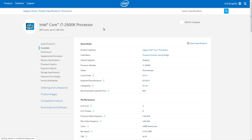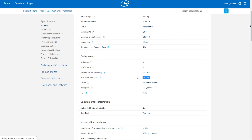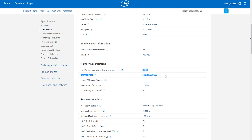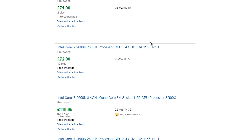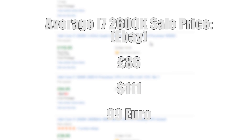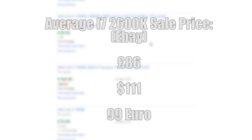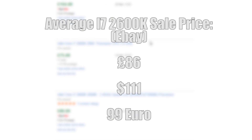When Intel began rolling out their Sandy Bridge CPUs in 2011, the 2600K was not only the first but the fastest. With four cores and eight threads, it was a processor ideal for gamers and video editors alike, reflected by its £300 price tag. Today the average price on eBay UK is £86, or just over $100 in the US and €100, making it pretty tempting, especially considering the popularity and availability of older Socket 1155 motherboards.